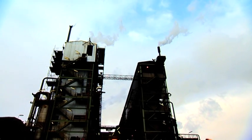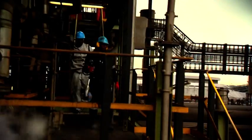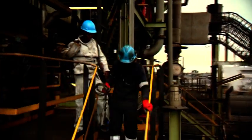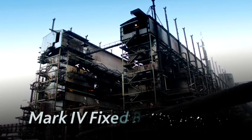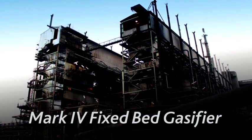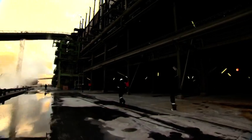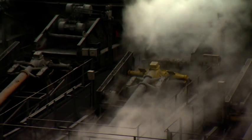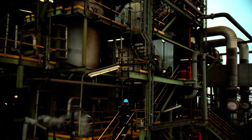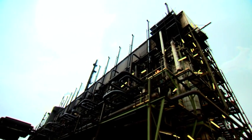The need for new gasifiers at Secunda became apparent when the 80 original fixed bed gasifiers could no longer reach the required baseline demand for raw gas production. The additional Mark IV fixed bed gasifier project was initiated to close the gap between the available raw gas capacity and increased demand, and to enable the existing gasifiers to be run at lower individual gas loads, providing additional flexibility in gas generation capacity as well as maintenance flexibility.